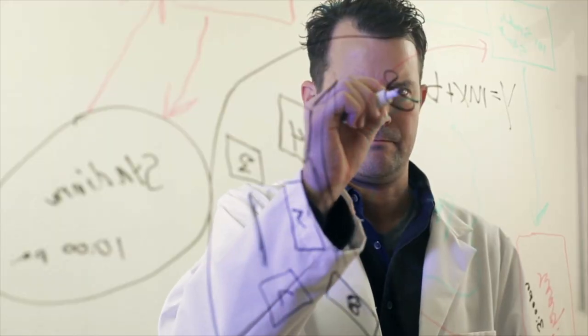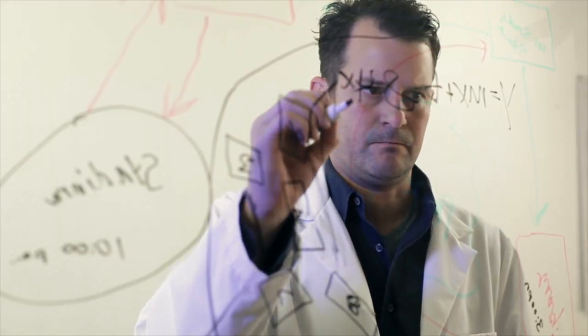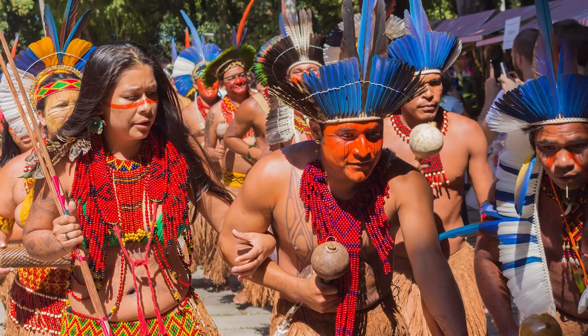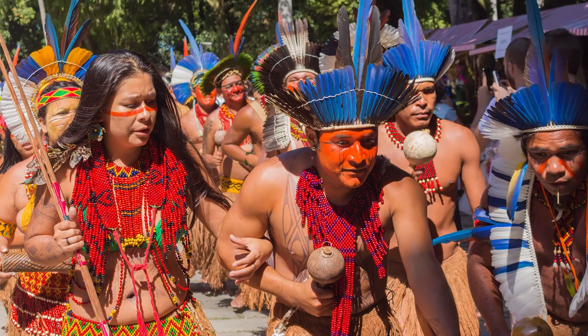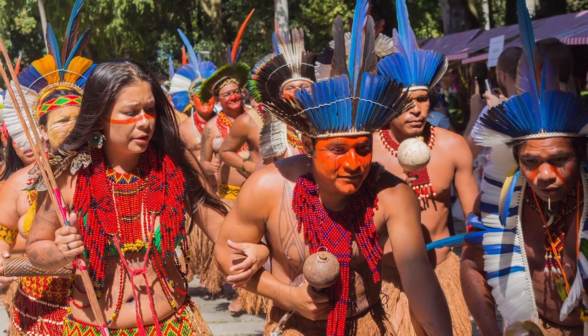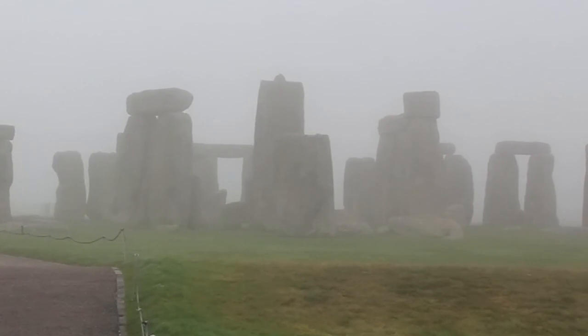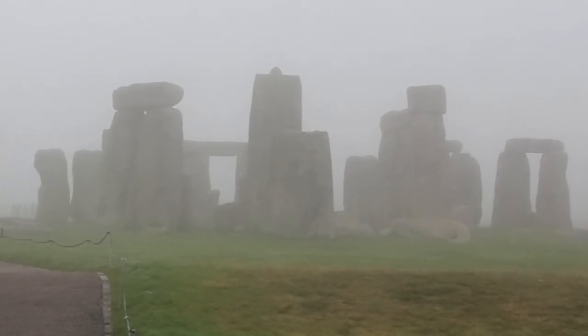As for the structures themselves, most hypotheses revolve around what archaeologists call neolithic causewayed enclosure, pretty much a fancy term for public gathering site. Interestingly enough, other ancient formations have gotten this label, including none other than famed English landmark Stonehenge.